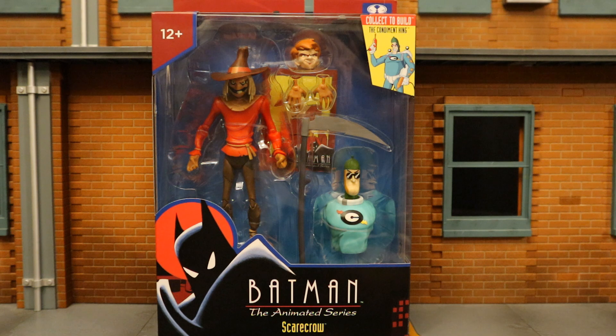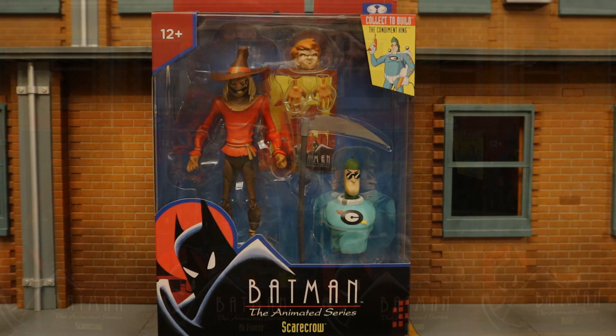Now Scarecrow here is arguably the most valuable single release in the animated line — he will fetch a pretty penny on eBay. The only one more valuable than him is going to be Alfredo Montoya. There's also a Platinum Chase variant of the Scarecrow and I've had no luck. If anybody has an extra or has a lead on where to get one, please drop me a line in the comments below. So no further ado, let's open him up.